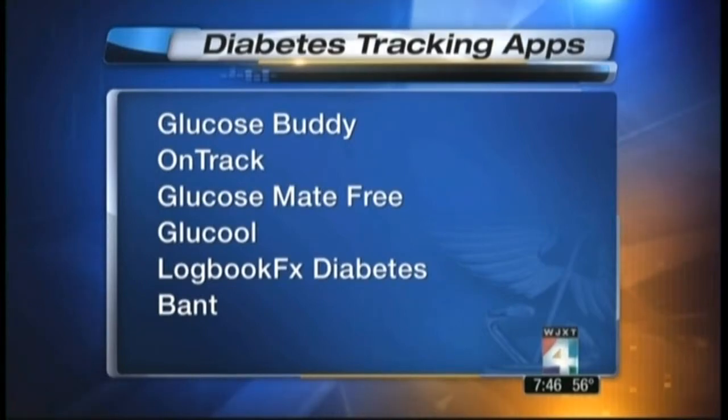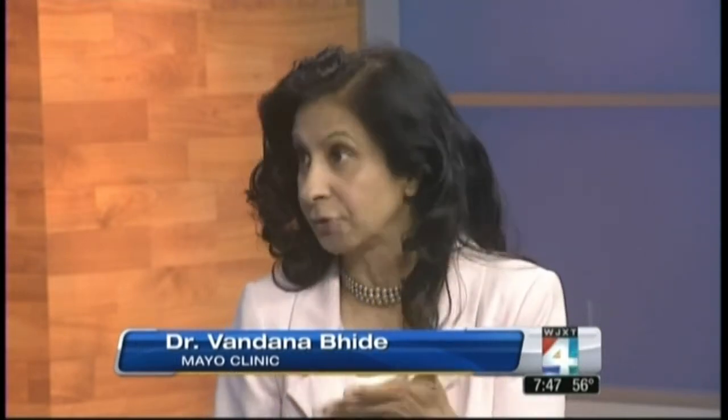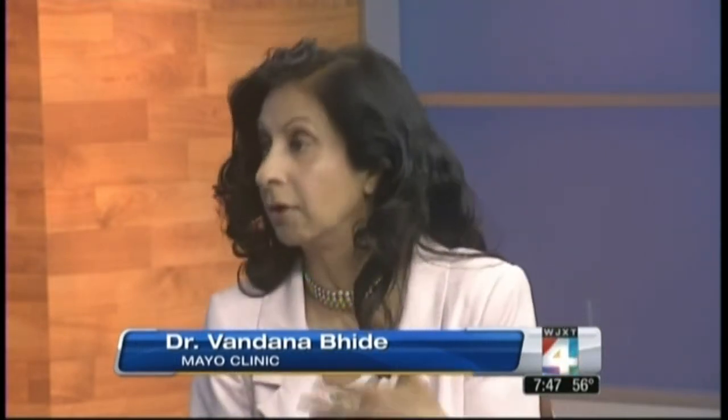Patients on an insulin pump can also use these apps. If you're on an insulin pump, you can record the amount of insulin you're getting throughout the day. You can even graph it for your physician. And if you need to give extra doses of insulin before a meal or before a snack, that can be recorded as well.